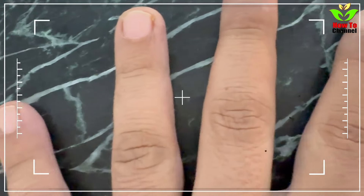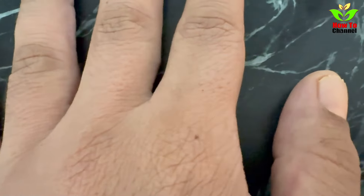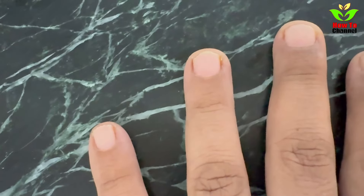Your nails are more than just a canvas for polish — they're a window into your health. From color changes to texture oddities, your nails could be signaling that something's up inside your body. Let's break it down.